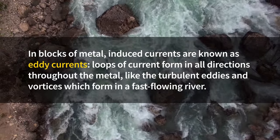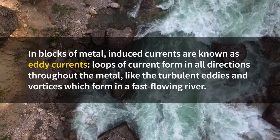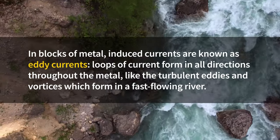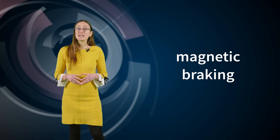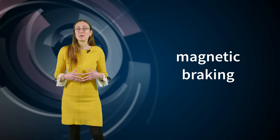In blocks of metal, induced currents are known as eddy currents. Loops of current can form in all directions throughout the metal, a bit like the turbulent eddies and vortices which form in a river that's flowing very fast. There are many applications of eddy currents in our everyday lives. One of them is magnetic braking — basically using the fact that they are pretty good at slowing magnets down.